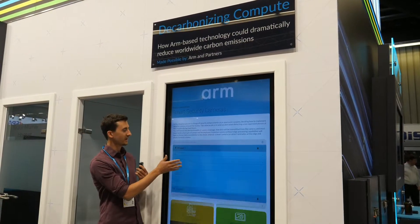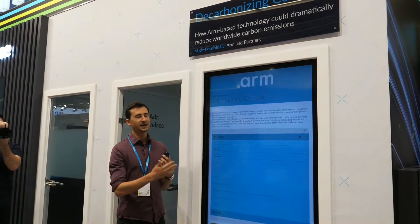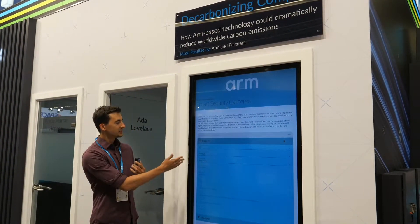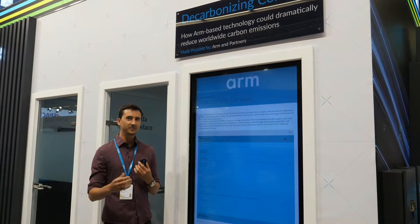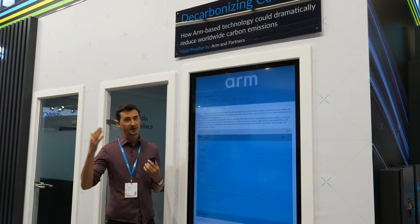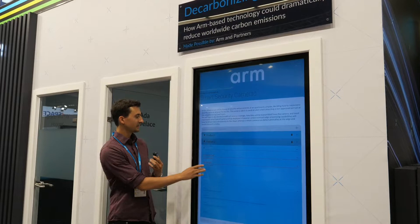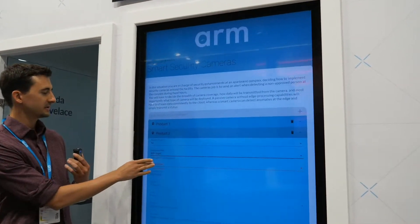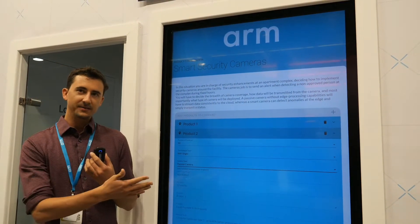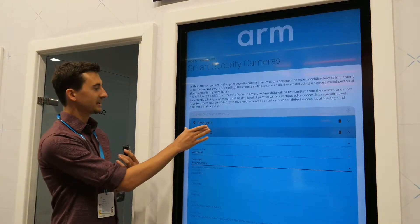One implementation uses a smart camera. Say you have 50 cameras at a security facility and you want to track every night to see if only allowable personnel are inside. This is a smart camera tracking people and doing facial recognition — all of that compute at the edge. It doesn't need to do any data transmission up to the cloud unless an error is detected. The other product we compare, using the same Wi-Fi transmission, is a passive camera that streams data up to the cloud to do the compute there.